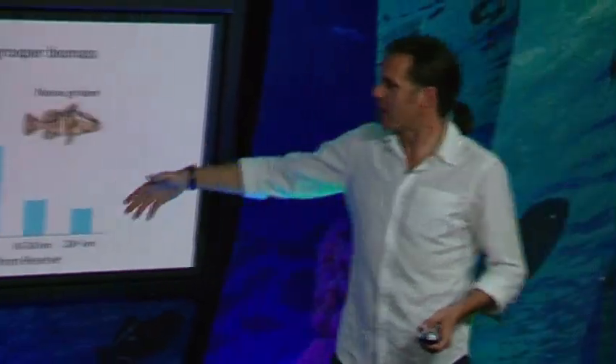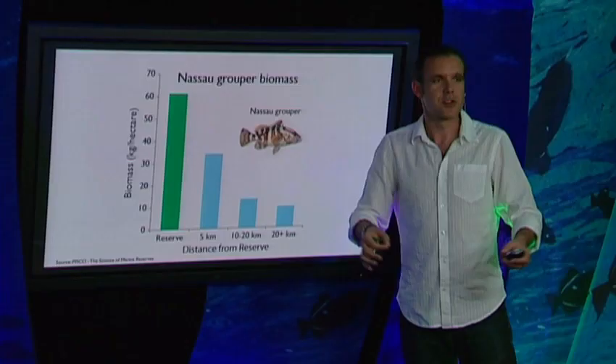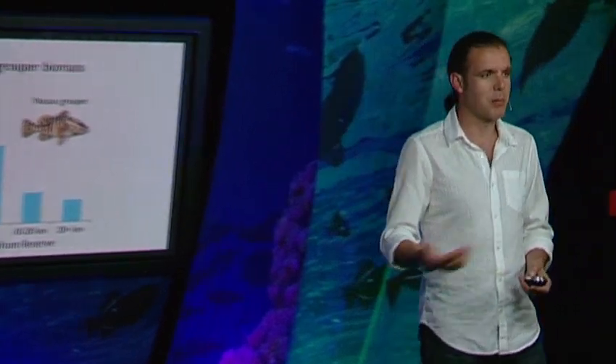This is in the Bahamas — Nassau grouper. There is huge abundance of grouper inside the reserve. And the closer you get to the reserve, the more fish you have. So the fishermen are catching more. You can see where the limits of the reserve are because the boats are lined up. There is a spillover — benefits beyond the boundaries of these reserves that help people around them — while at the same time the reserve is protecting the entire habitat and building resilience.